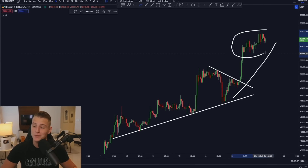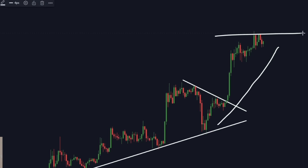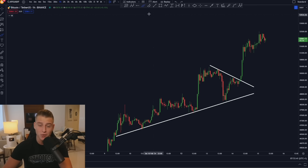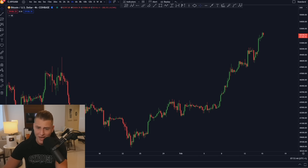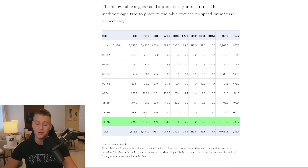Bitcoin has pushed toward the upside exactly as predicted, but don't get fooled right now in this exact region. I am currently seeing something that most are not seeing, and I will be explaining this on today's update video.